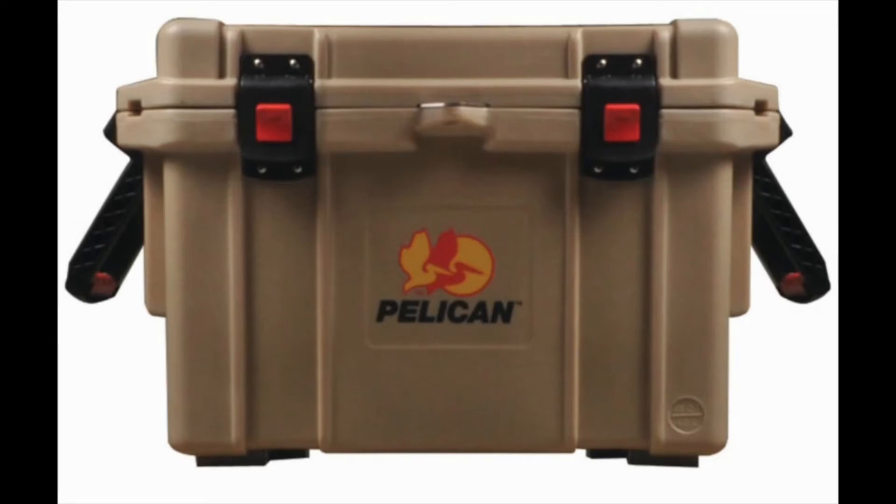Our primary concern with this cooler box is its price. At well over $1,000, many other options can provide you with the same performance as this can, but without the extremely high price tag attached to it. The Pelican Products Pro Gear Elite Cooler does come with